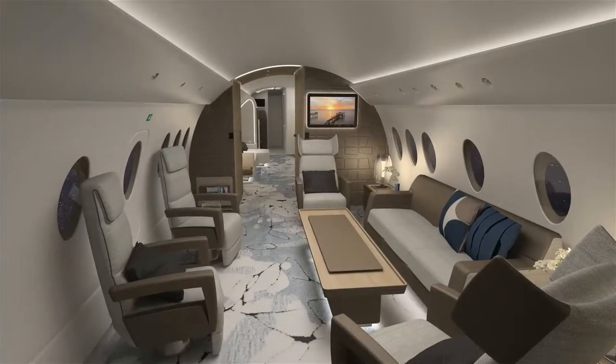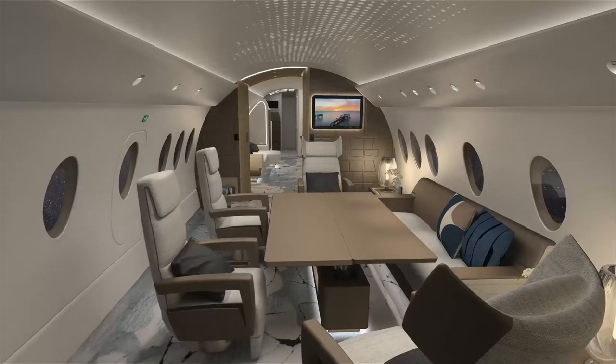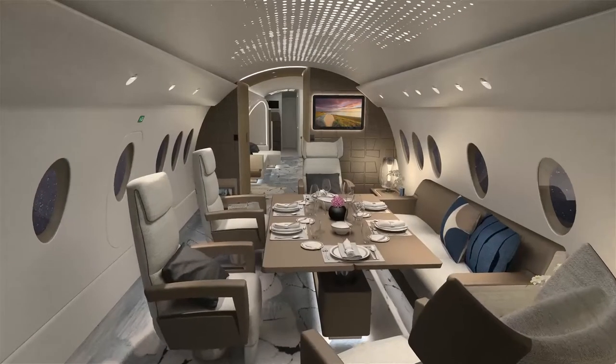Dinner is served in the main lounge. The low coffee table rises elegantly and transitions into a full-sized dining table for passengers to enjoy a gourmet meal. A specially tuned audio system and a custom overhead programmable lighting feature creates the ambience that suits the owner's style.